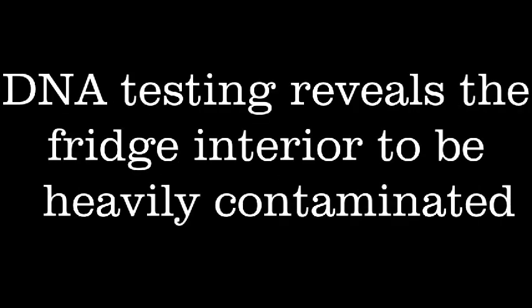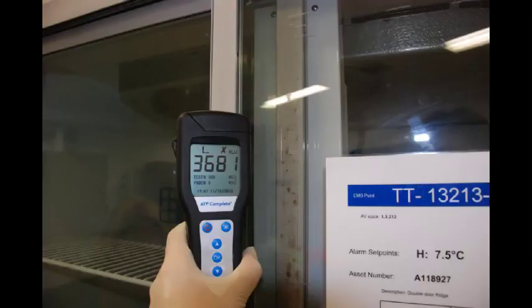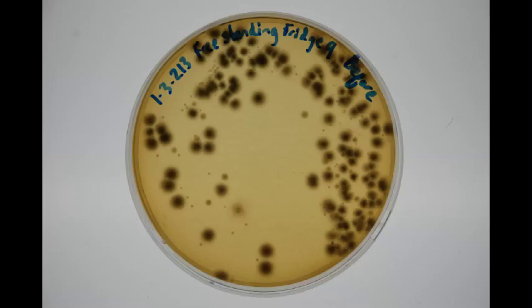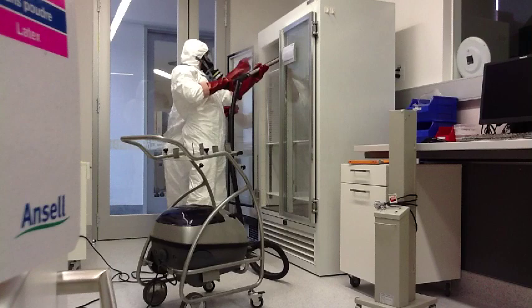Mold contamination is often invisible, but in some cases is so widespread that it is obvious on inspection. In America, there has been a recent high-profile example of black mold contamination of lab materials that has led to a black mold meningitis epidemic. This is what can happen from poor lab risk management practices.